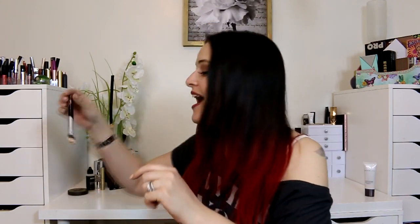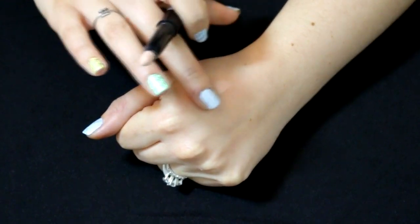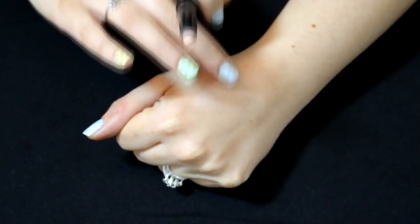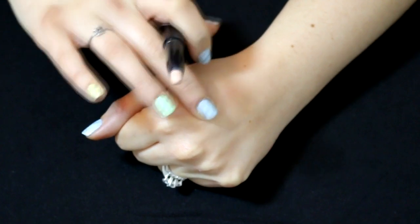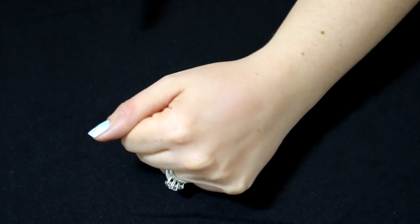Let's go ahead and move on to my eye primer. I did not like this product when I first got it. This is the Kat Von D Color Correcting Eyeshadow Primer in Fair. My expectations for Kat Von D products are very high because of the quality of her eyeshadows and the quality of her blushes. I think she's an amazing person, so when I get a Kat Von D product, I expect it to be wonderful.